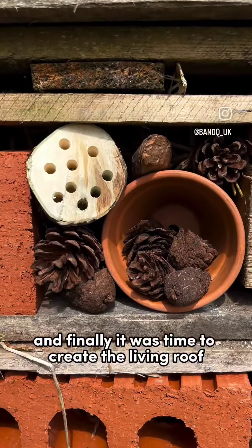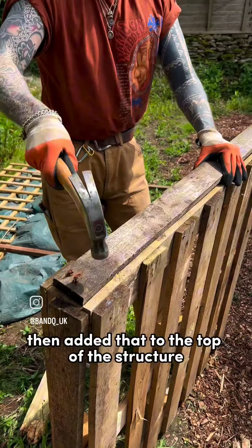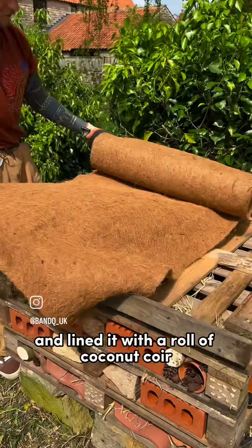And finally it was time to create the living roof. So I added sides to the top pallet to retain the compost, added that to the top of the structure, and lined it with a roll of coconut coir.